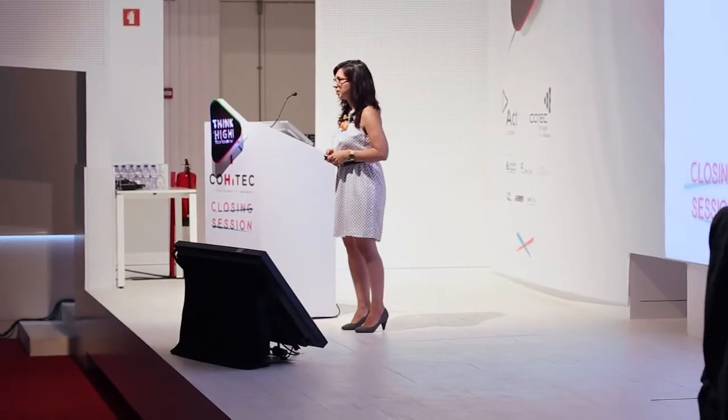Good afternoon, everyone. I'm Mafalda. I'll be presenting Nature's Tech first product, which is EMSOL.